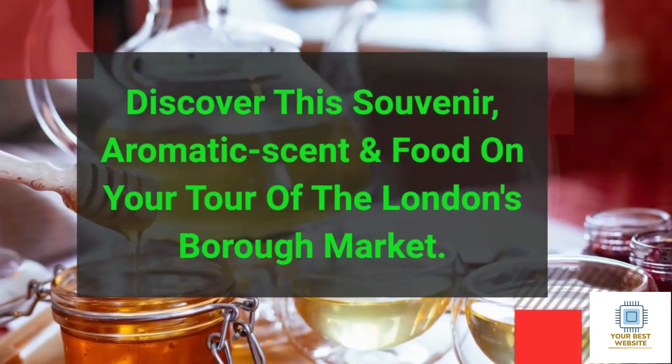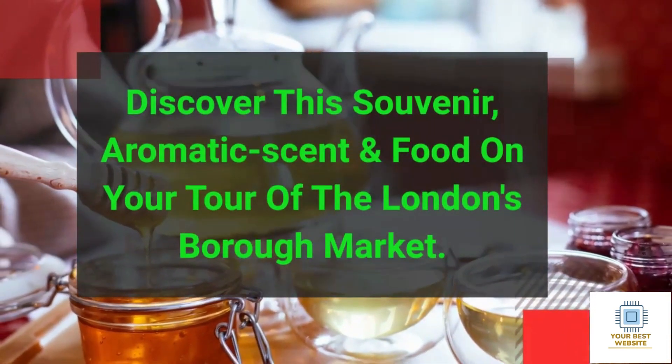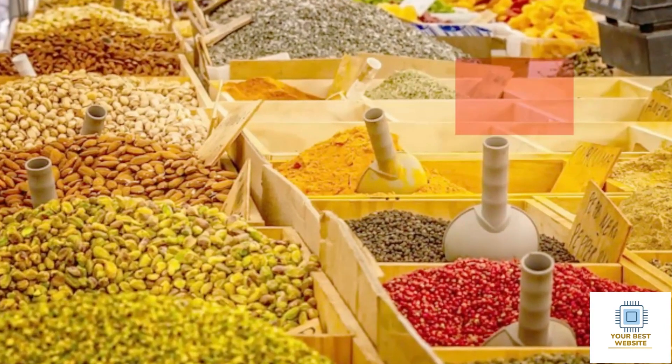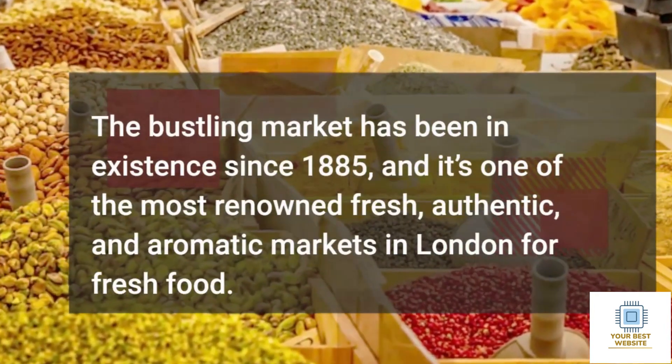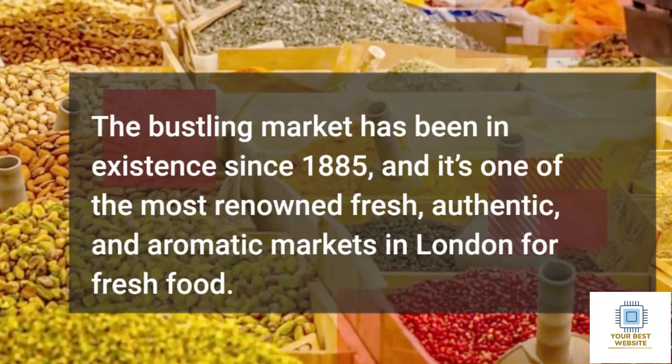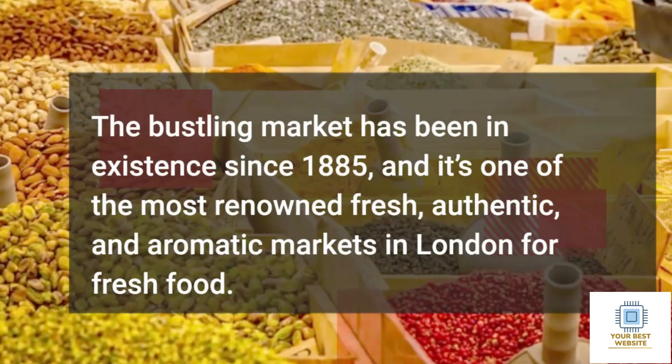Discover souvenirs, aromatic scents, and food on your tour of London's Borough Market. The bustling market has been in existence since 1885, and it's one of the most renowned, fresh, authentic, and aromatic markets in London for fresh food.